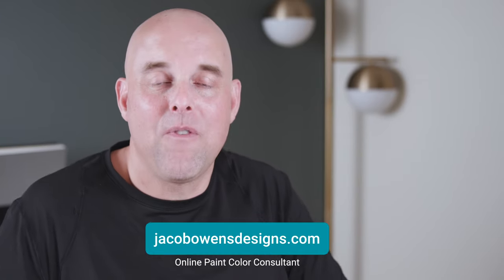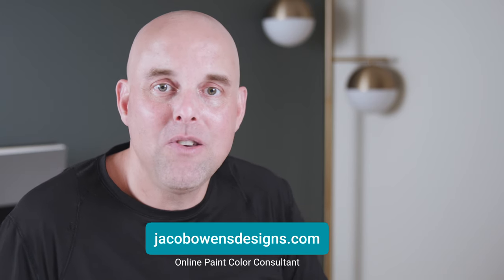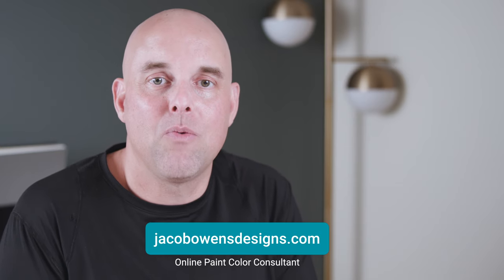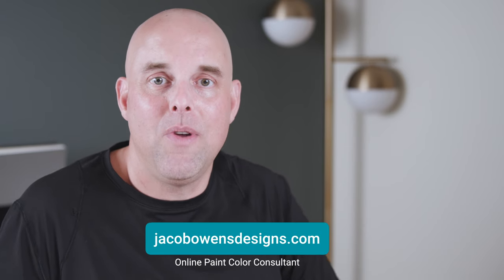If you found this video helpful, please give it a like and let me know in the comments. I highly recommend subscribing to this channel if you want the most in-depth paint color reviews. I would love to have you here — thank you for watching and I look forward to seeing you in the next video.